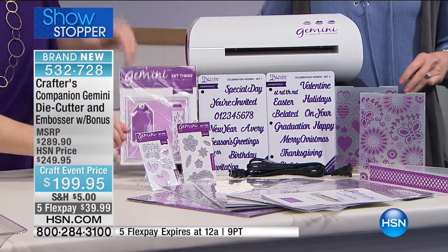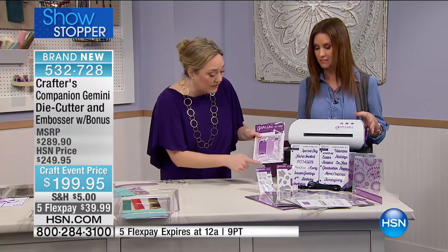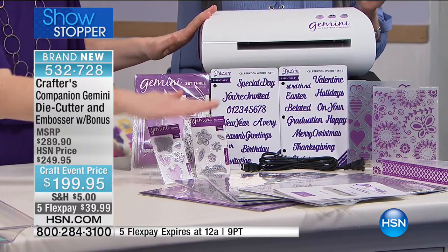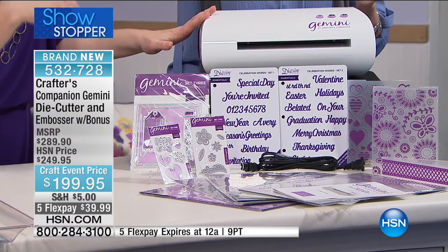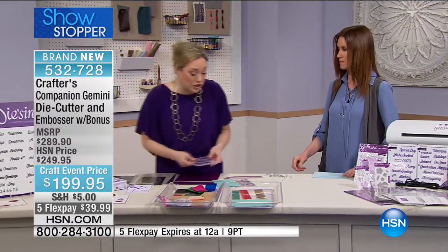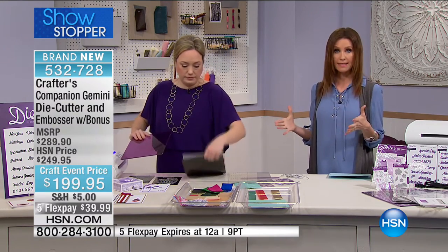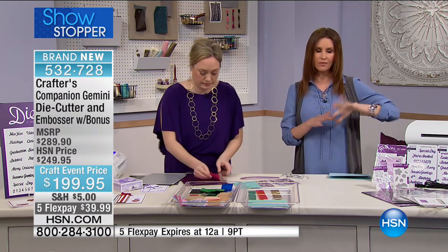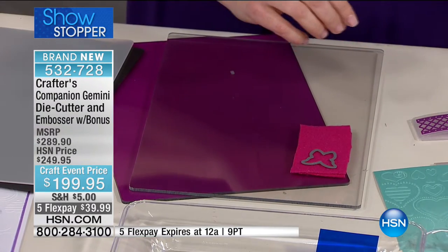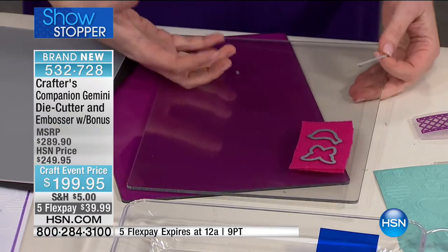Everything a beginner needs for card making and die cutting comes in the Gemini box: card dies, tags, a notch corner die, the cutting plate, embossing mat, metal shim, and magnetic cutting mat. Nothing else needs to be purchased. It's also the perfect upgrade if you have a last-generation die cutting machine — give the old one to the grandkids and treat yourself to the Gemini. Jennifer wants to show all the different kinds of materials the Gemini can cut beyond cardstock.